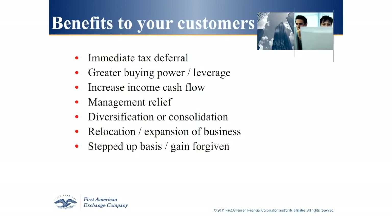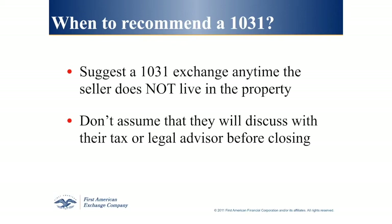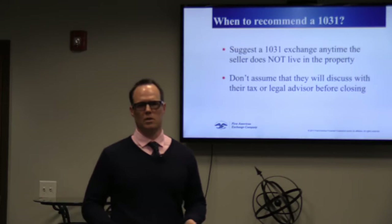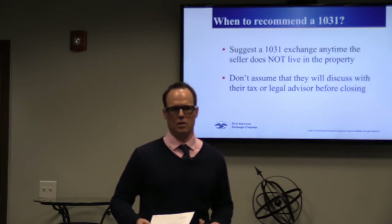When should you consider doing a 1031 exchange? As a real estate investor, you should be thinking about a 1031 exchange any time you sell a property that you don't live in. If it's your primary residence, it's not a good property for a 1031. But if it's a property you don't live in, you should at least consider doing a 1031 — call us, your CPA, or someone like DFY and they can assist you with that process.